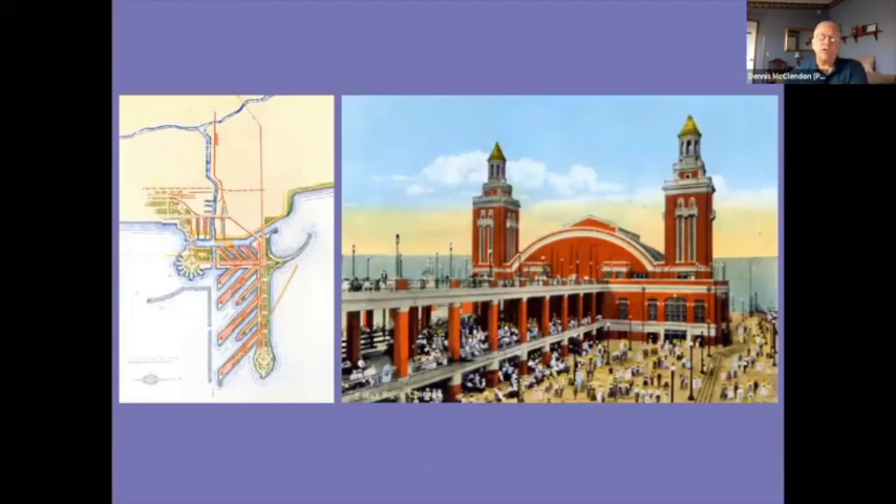Along the north side of the long groin out into the lake were to be recreational facilities for the public. When Municipal Pier No. 2 was built in 1916 — the one we call Navy Pier — they did in fact combine commercial port facilities in the middle with the Beer Garden, outdoor promenades, and even a ballroom for summertime dancing with big windows thrown open at the far end.